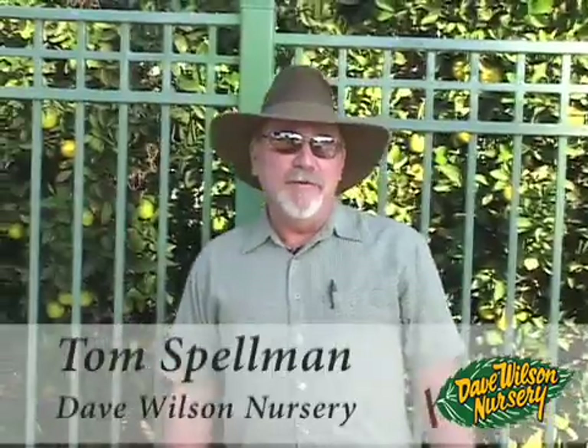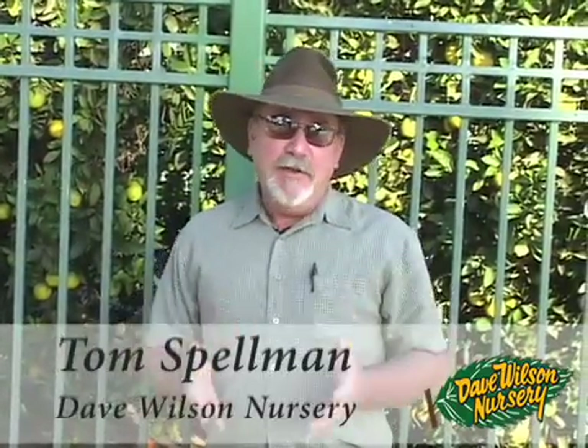Hi, I'm Tom Spellman with Dave Wilson Nursery. Today we're going to take a tour of the Citrus Experiment Station at UC Riverside. It's been in existence for over a hundred years. It has a varietal collection of well over a thousand citrus varieties, and I thought it would be interesting to start at kind of a historic point in the citrus industry.